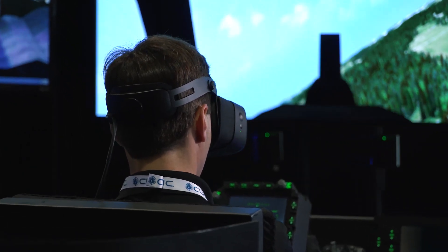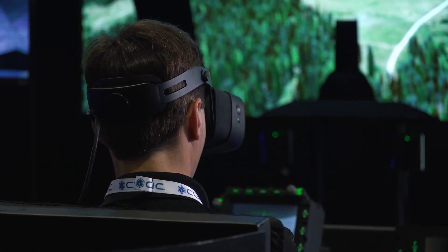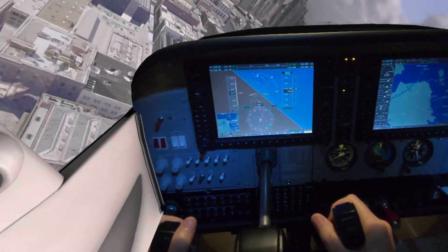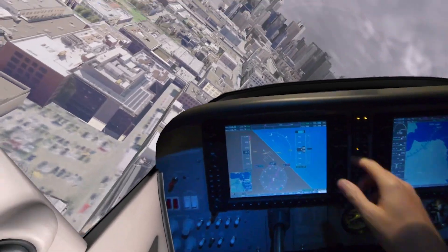We can finally use mixed reality to do high fidelity training versus the limitations that have been in the way in the past of virtual reality. The pass-through cameras make it natural to be able to interact with the controls.